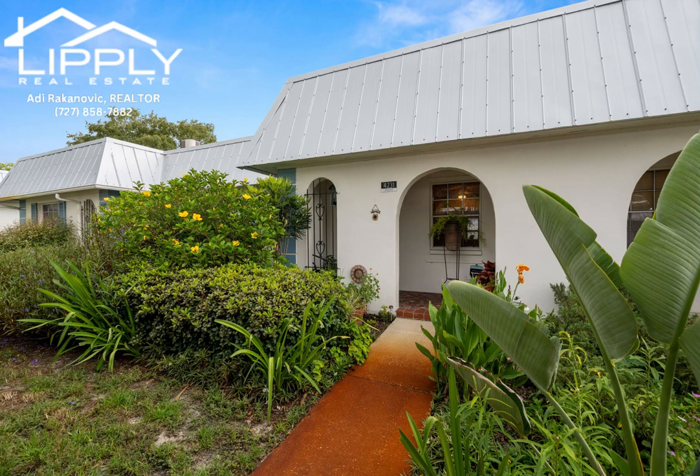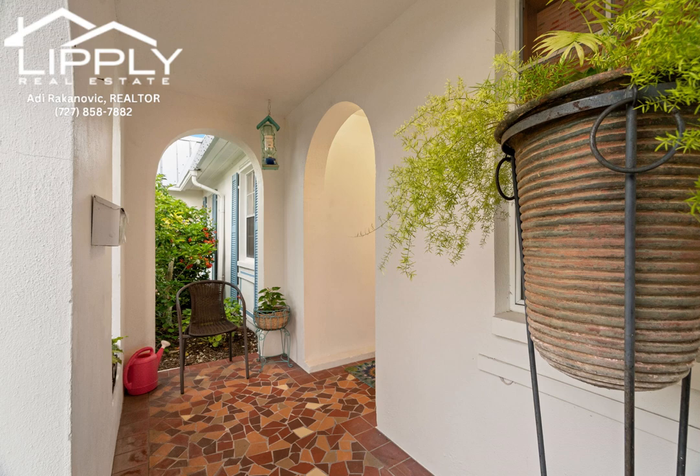Say hello to the best deal in Beacon Square — a turnkey condo in phase three that is full of character.